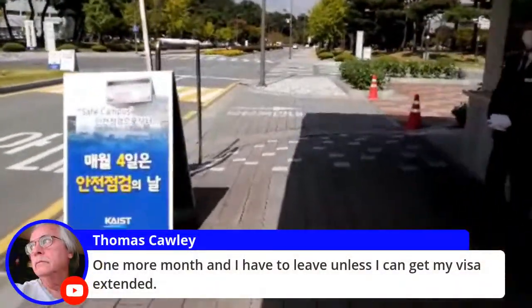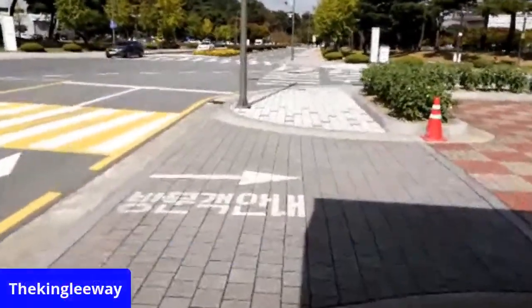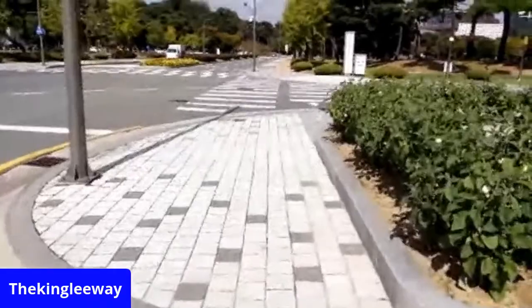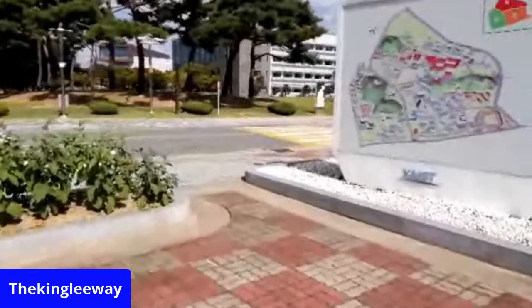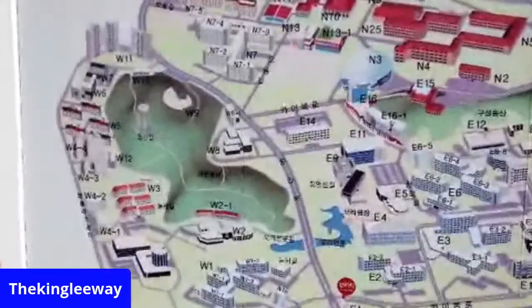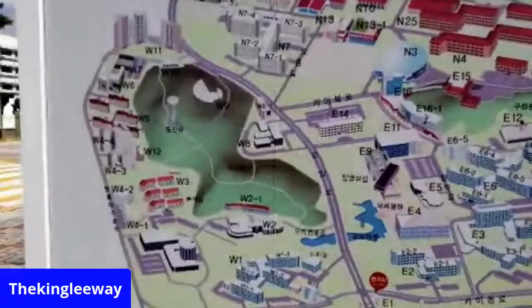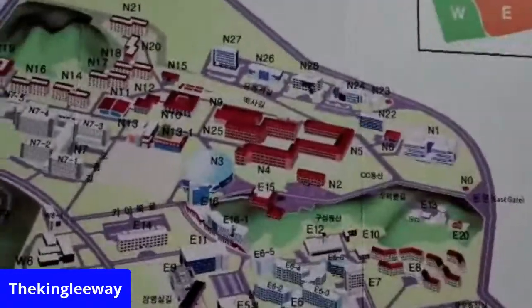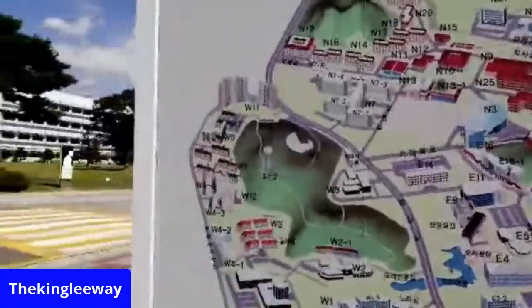Once a month I'll have to leave unless I get my visa extended, so I've got to check out immigration. I'll show you a little bit of the map here of KAIST. It is a wide campus. I've been on the north side and the west side — because I used to do Toastmasters here at KAIST. I would come here every Monday night.